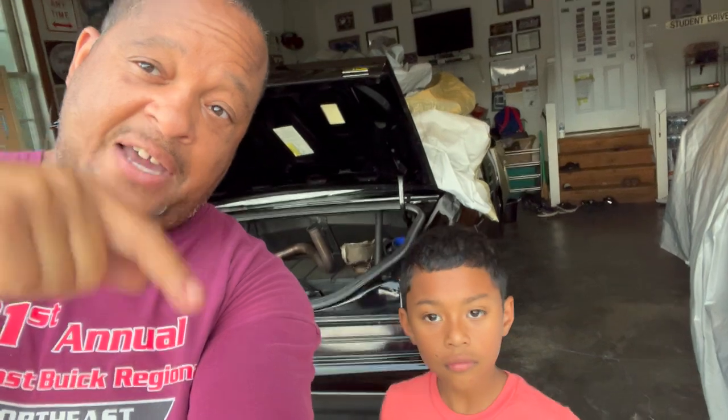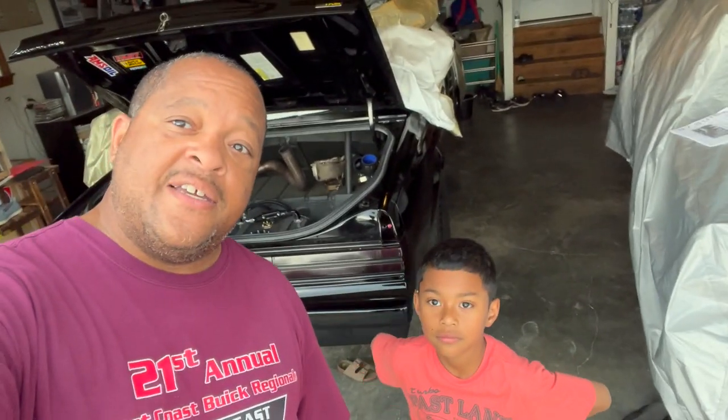Don't forget to comment, like, subscribe, and share — hit that notification bell. We're going to be bringing more Turbo Buick content and all types of content. Before we sign off: drop in the comments — do y'all think the Turbo T was lighter than the Grand National, per what GM Buick Division is saying? That's Peanut, I'm James — Peanuts Automotive Adventures. Peace!